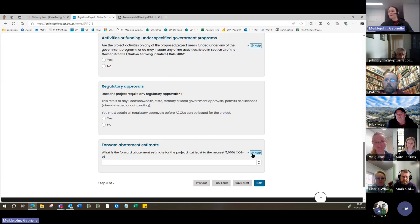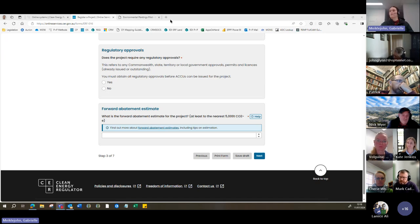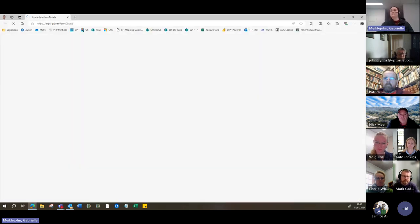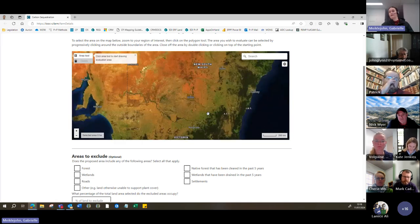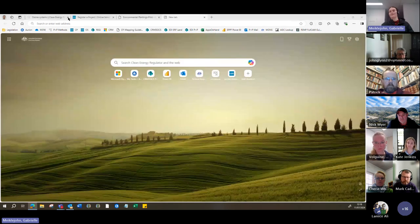Finally, in this section you'll be asked about a forward abatement estimate for your project — essentially how much carbon you expect to be sequestered as a result of the project. You can calculate this using a variety of tools: you could use FullCAM, which is slightly more complex, or there is a lovely tool developed by CSIRO called LookSee. In that tool, you can plot out an area of land, answer a few questions, and it will produce a potential forward abatement estimate for that project.